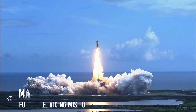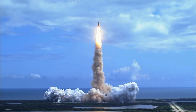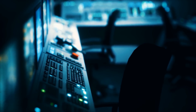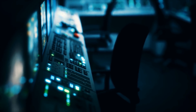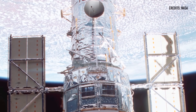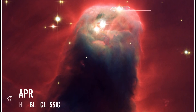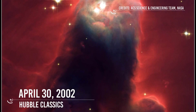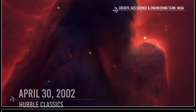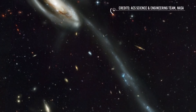March 1–12, 2002: Aboard Space Shuttle Columbia, seven astronauts embarked on Hubble's fourth servicing mission. For the first time since Hubble was launched, the telescope was powered down to change out the power control unit, which manages power for the spacecraft. The Advanced Camera for Surveys and new solar panels were also installed. April 30, 2002: Early release observations taken by Hubble's newly installed Advanced Camera for Surveys were published. Some of the images are now Hubble classics, showing objects such as the Cone Nebula, Mice Galaxies, and Tadpole Galaxy.